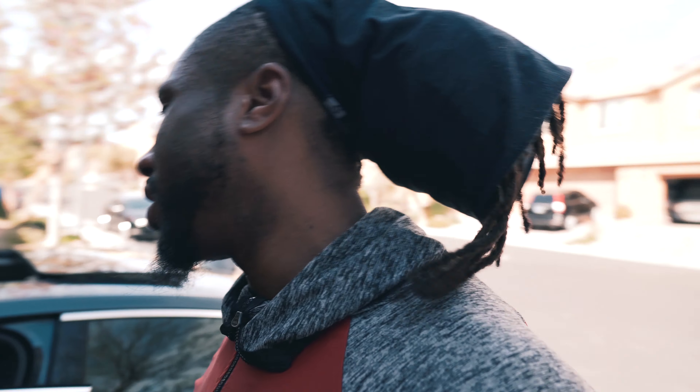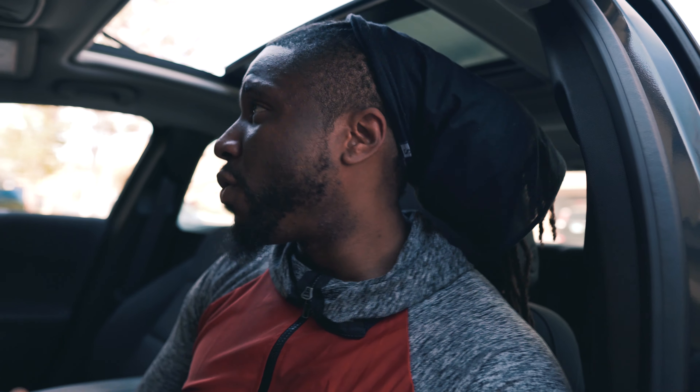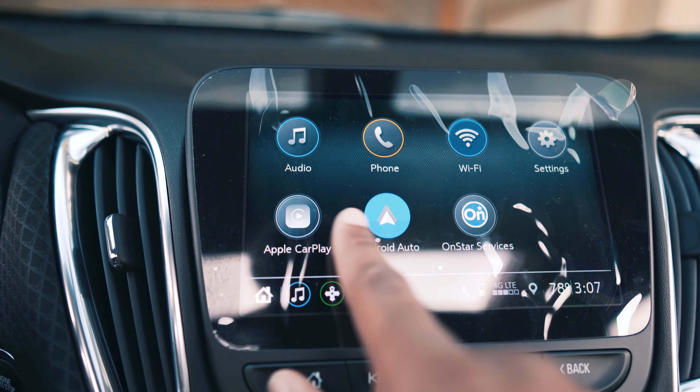Let's go ahead and check out the inside. This is the LT model, comes with an upgraded Chevy MyLink system. You can tell it's still brand new — the plastic is still fresh. They did an okay job for a very cheap car. It rides okay, rides a little rough. The radio looks different; I'll go ahead and turn the car on so you can see the MyLink system. We have Android Auto, Apple CarPlay — basically this is just the basic Chevy MyLink system.